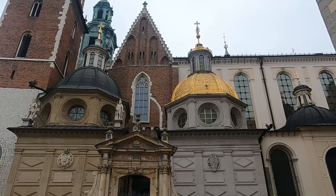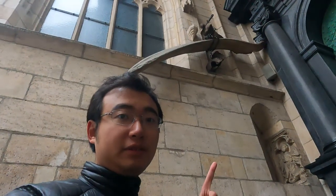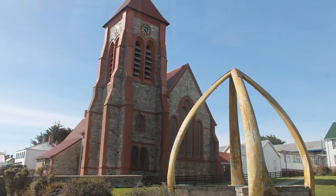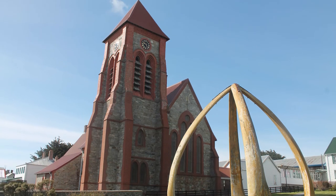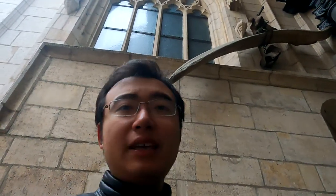Before going into the cathedral, let me show you a very interesting item hanging near the doorway. To those of you who know, this one up here is obviously a whalebone. I got to know it closely based on my adventures in the Falkland Islands, where they made an arch out of these bones. But to those medieval peasants who dug this up in the river down there, it might as well be a dragon — and that's how the legends are born: the Krakow Dragon.